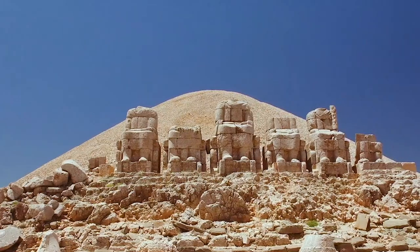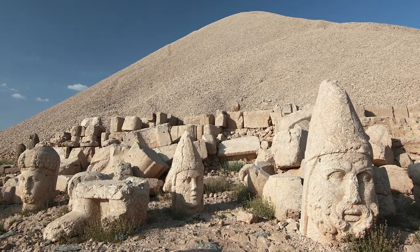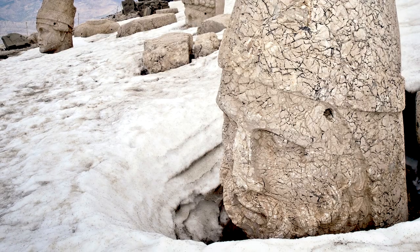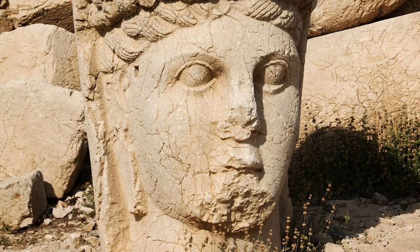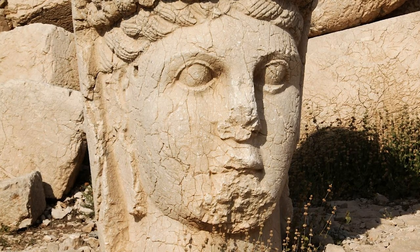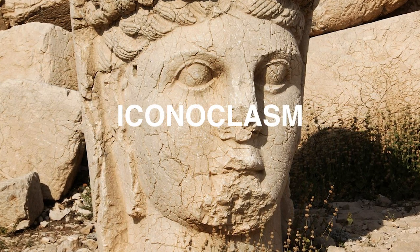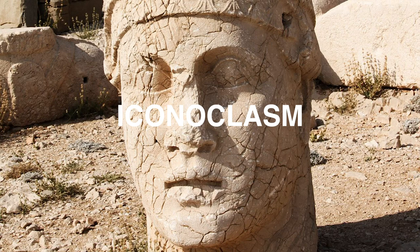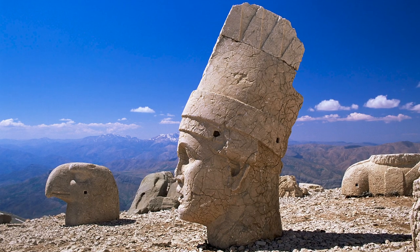In case you're wondering why the heads are lying around on the ground, it seems that earthquakes and even powerful blasts from lightning bolts over the last two millennia are to blame. But the missing noses are another story — this damage is thought to be the casualty of iconoclasm, which is the violent destruction of art as a form of protest, particularly against art that displays important religious, historical, and political significance.